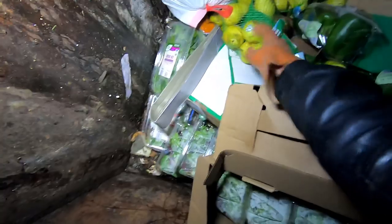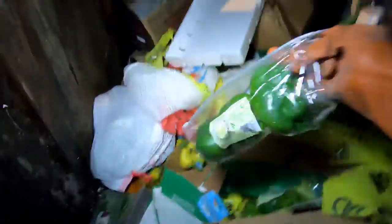Oh, we got some pears. See, this is where a grabber would come in handy. Oh, we got peppers!